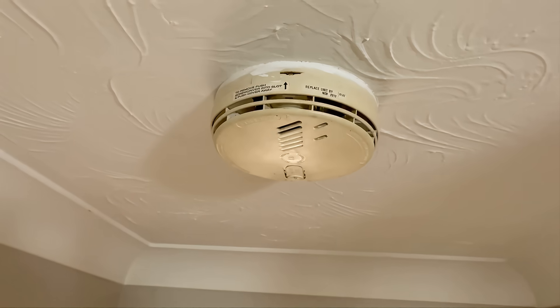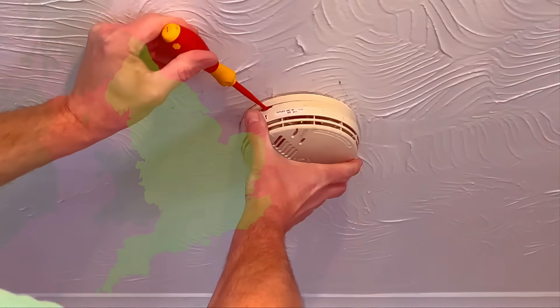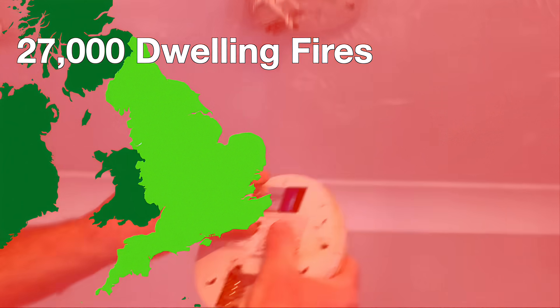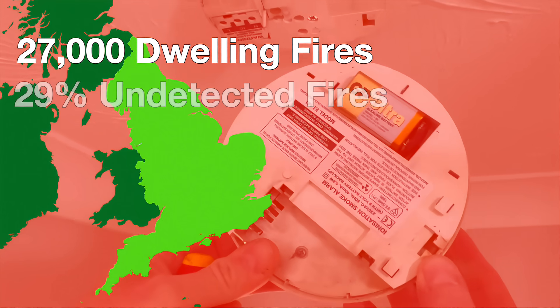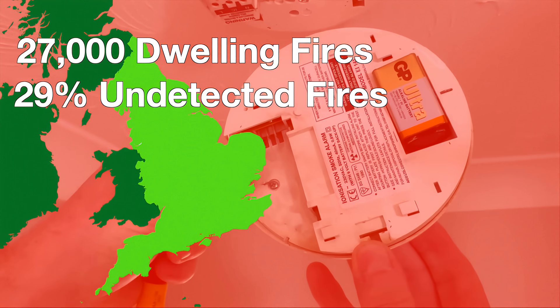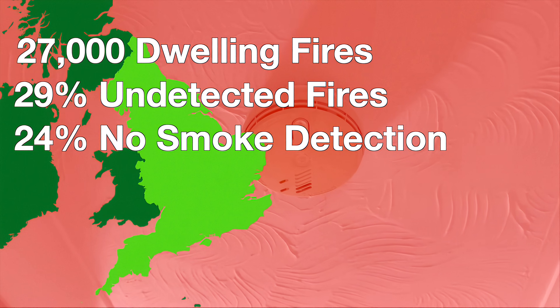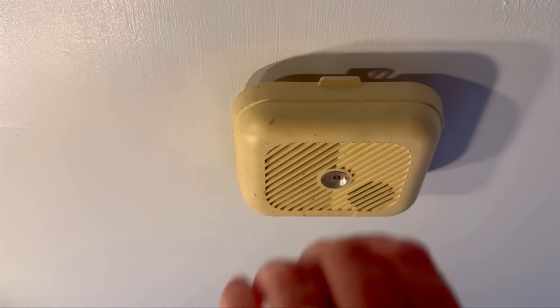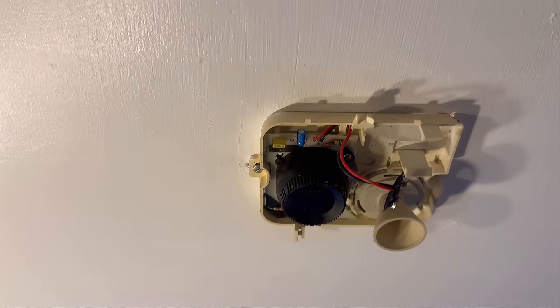So what's the actual impact of letting smoke alarms go unchecked? In England alone, there were nearly 27,000 dwelling fires last year. Where a smoke alarm was present but failed to operate, 29% of these home fires still went undetected during the incident — that's nearly one in three. And in 24% of dwelling fires, no smoke alarm was present at all.